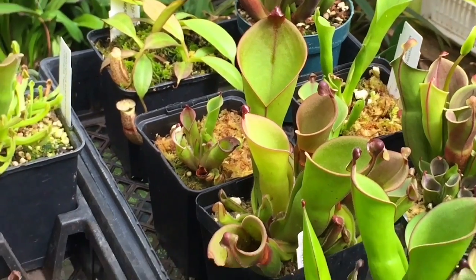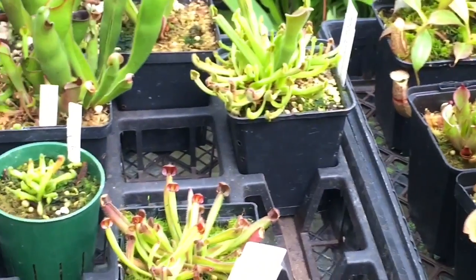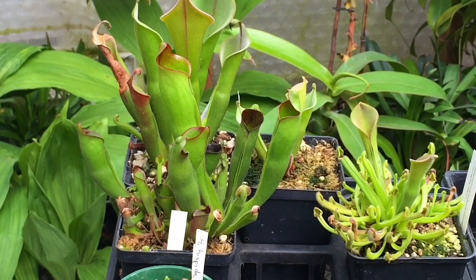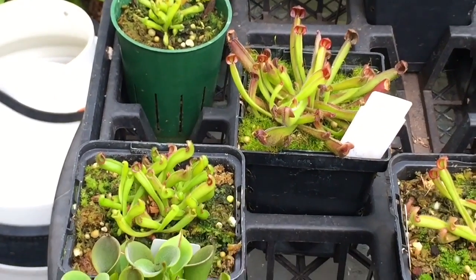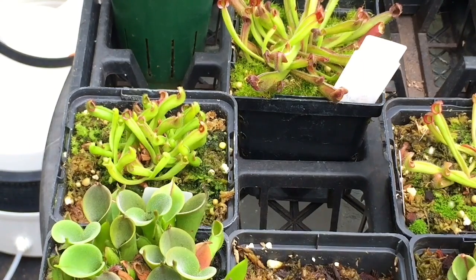They're not in direct sun this time of year even though they love direct sun, just because the sun is so hot. I'm keeping them a little bit shaded, which means their colors aren't quite as nice as they could be — they usually have lots of red highlights. Being lower, they are also a little bit cooler. They're close to the fogger so they get bathed in fog and cool mist whenever humidity drops, and they seem to be doing really well.